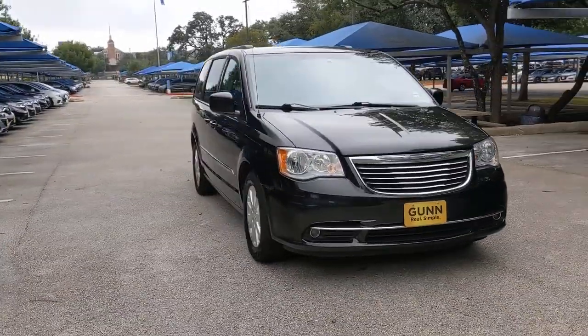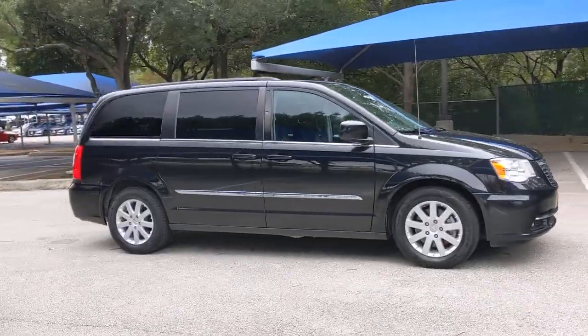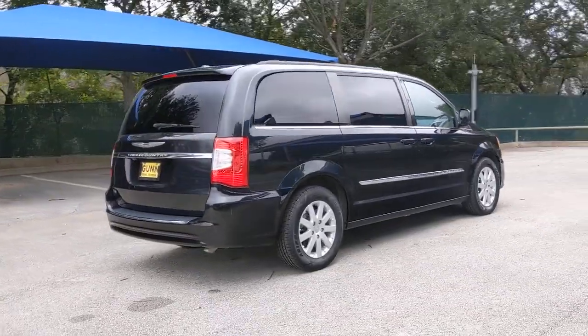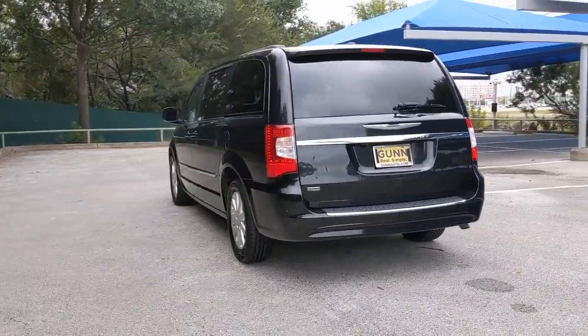Picture yourself in the 2016 Chrysler Town & Country. With less than 100,000 miles on the odometer, this vehicle stands out from the rest. Enjoy a view of this well-appointed Chrysler Town & Country, the minivan that set the standard for others to follow.